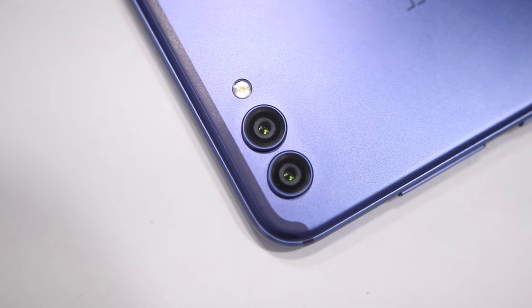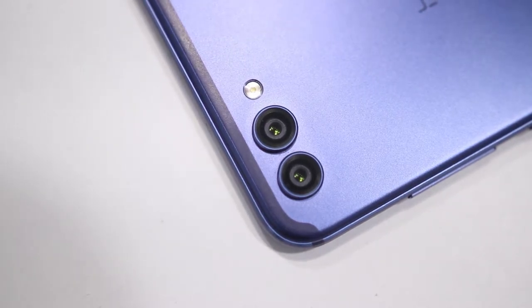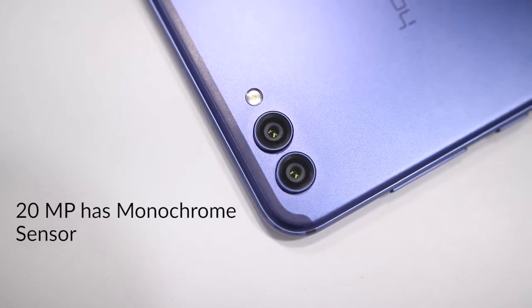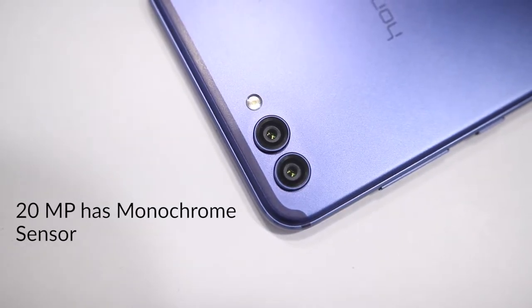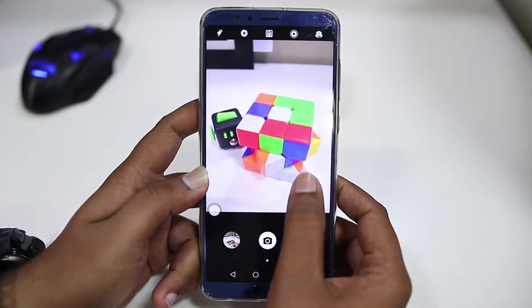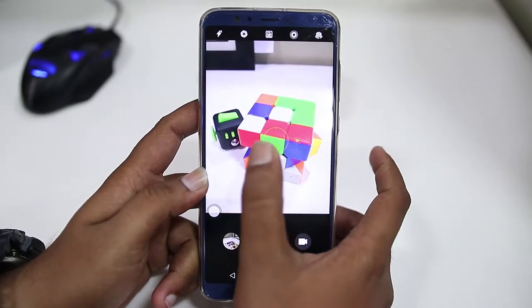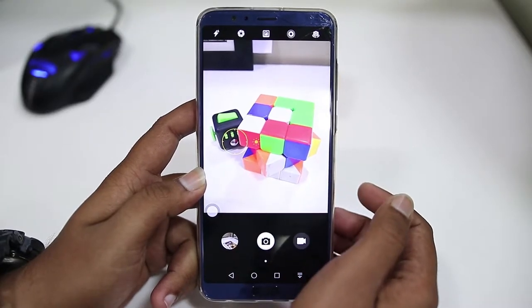Starting with the specifications of this phone, it comes with a dual camera setup wherein one is 16MP and the other one is 20MP. The 16MP camera has an RGB sensor whereas the other one, that is the 20MP shooter, sports a monochrome sensor. The camera setup on V10 is primarily famous because of its neural processing unit which is in the Kirin 970 chipset. This NPU helps in efficiently detecting the subject and scene in the image and using the best configurations for maximum image quality.